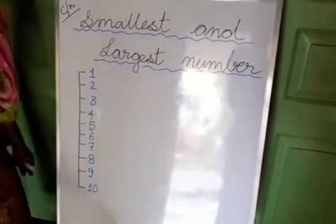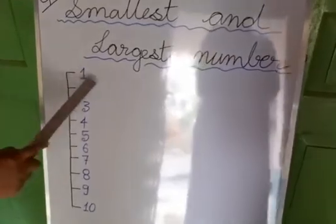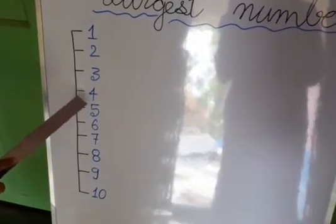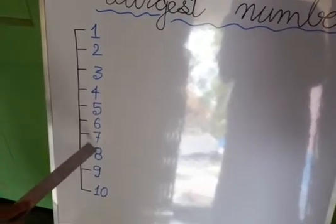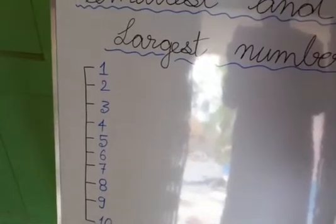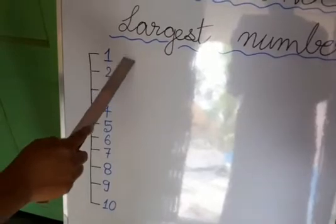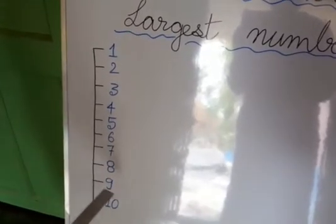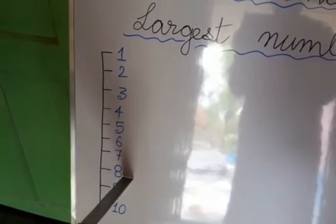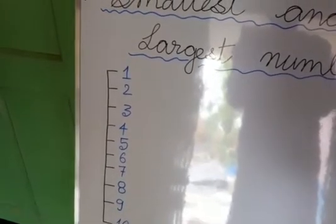Now look children, here is a number line. You can see here is a number line — here is 1, 2, 3, 4, 5, 6, 7, 8, 9, 10. Now I have written some numbers here. Whenever we are counting from up to down, we are getting the largest number. Whenever we are going up, that time we are getting the smallest number.